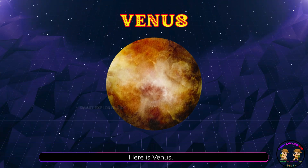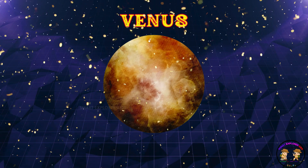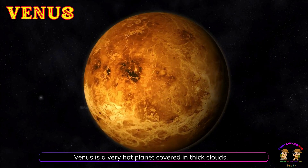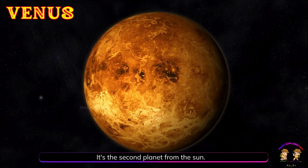Here is Venus. Venus is a very hot planet covered in thick clouds. It's the second planet from the sun.